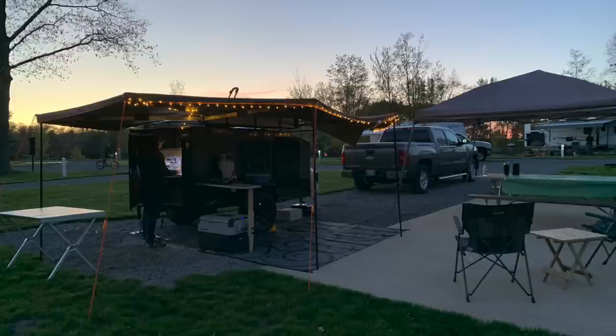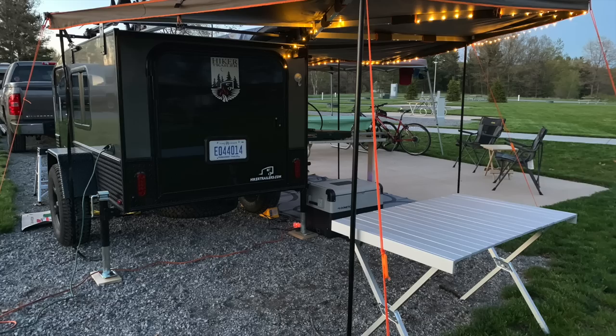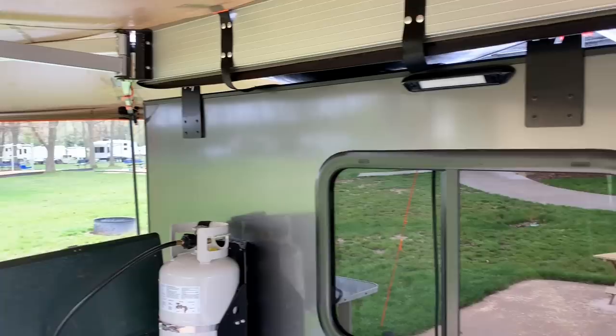My last video had 10 modifications I did to my Hiker or around my campsite, so in this one I've got another 10. Some of these are just general camping tips and some are specific to the trailer, so I thought I'd go around and show you a few more things we did on that same trip.